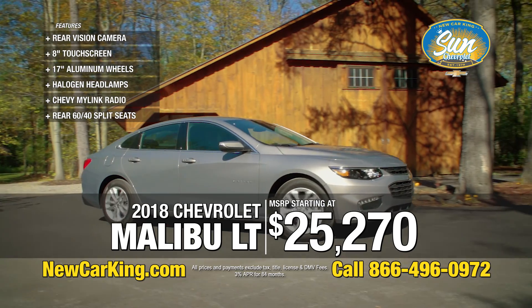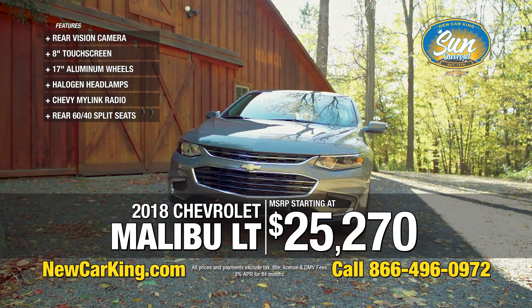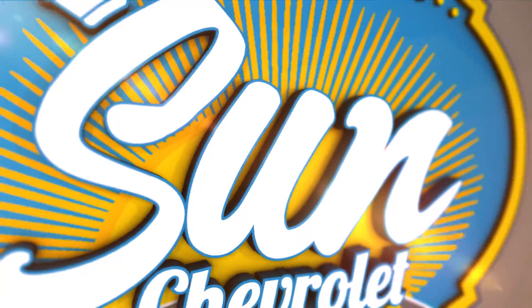We want to sell you new cars. We want to give you a great deal. We want to give you top dollar for your trade, but most importantly, a great experience. So folks, come and see us. Sun Chevy, Route 5 in Chittenango, NewCarKing.com, or call their toll-free number at the bottom of your screen.